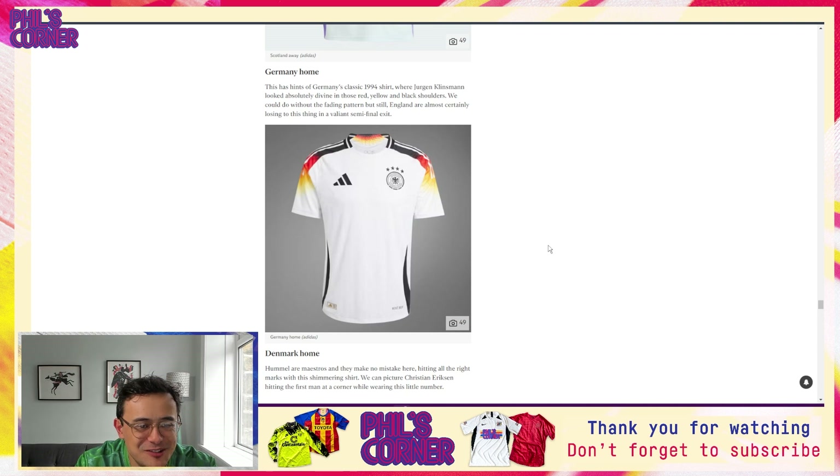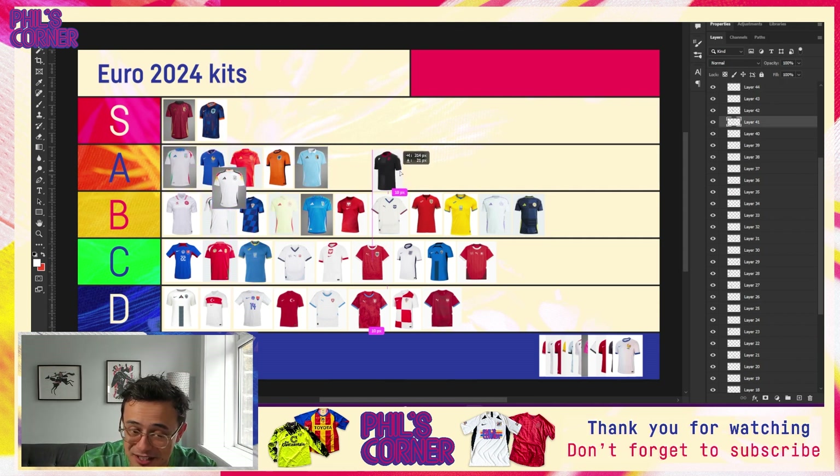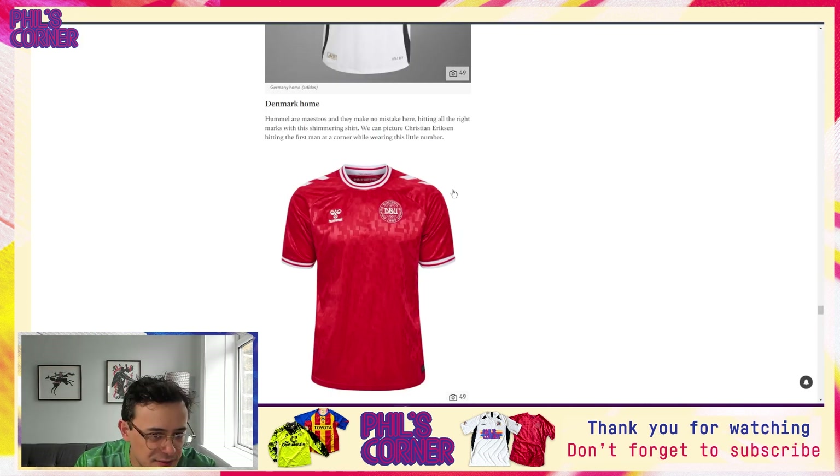Speaking of Germany — we have the Germany home, one of the most talked-about shirts of the year, and for good reason. This is a fantastic design from Adidas. I'm not always the biggest fan of gradients, but the gradient on the sleeves is really effective and really well executed. This looks great in the long sleeve version too — we get a bit more of the color with the flag details further down the sleeves. Definitely one of the better kits of the tournament, though not one of my personal favorites — I'd put it below France in the A tier.